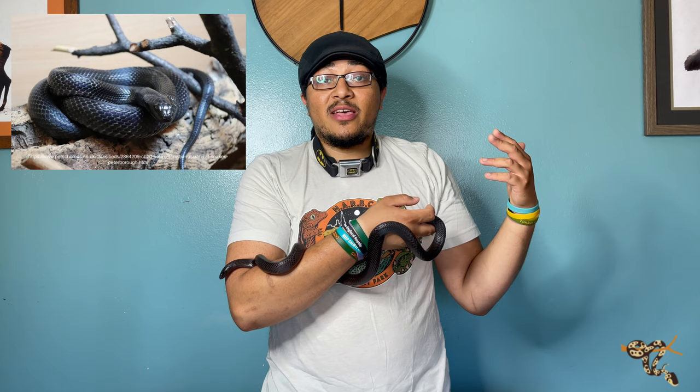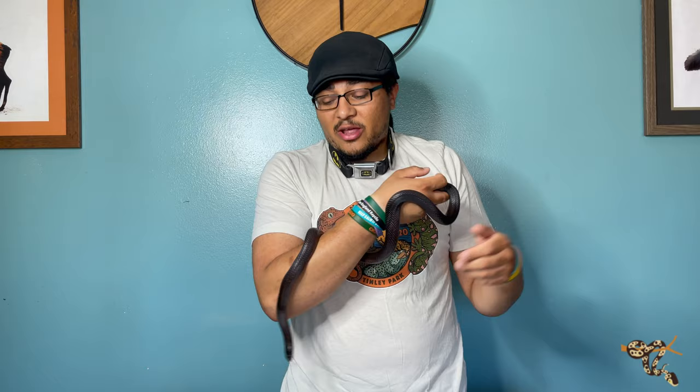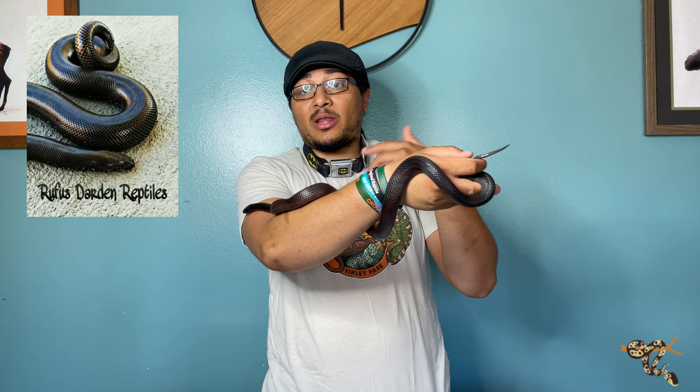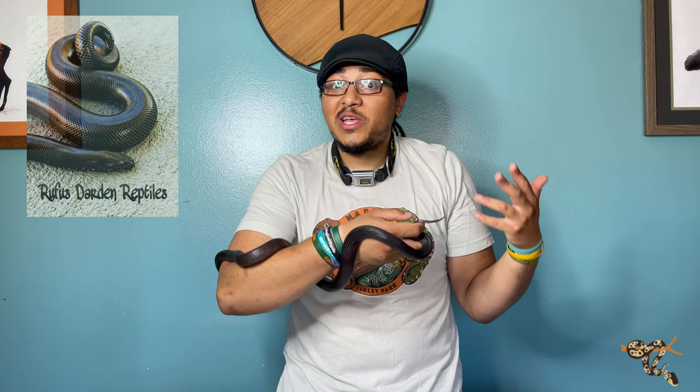Russian rat snakes don't require very high hot spots, which is nice. Another one I don't see too often — and I'm not sure how many people are working with them here in the States — are the black Russian sand boas. We all know the Kenyan sand boas, but there's also a Russian sand boa that comes in jet black phases. They're a little longer and chunkier than the Kenyan sand boas, and they're really cool.